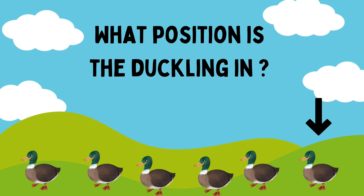What position is the duckling here? First, second, third, fourth, fifth, sixth. What position is it, Riham? Sixth. Good job, Riham!